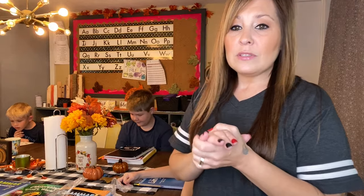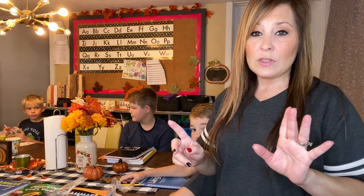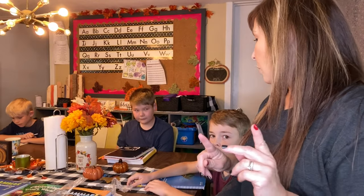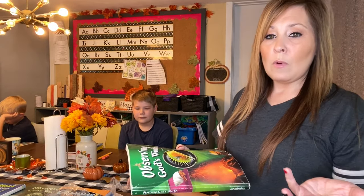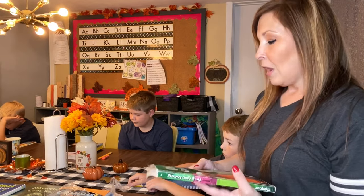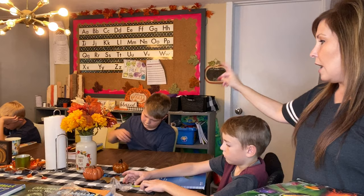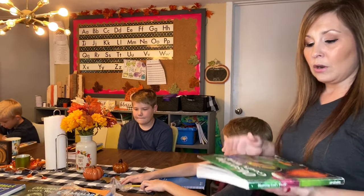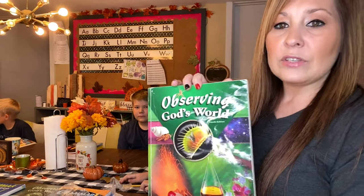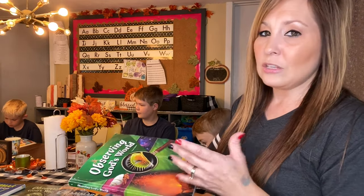One of the things we're working on differently this year is the history and science book. In other years I don't do a lot of science and history in the elementary years, but I wanted to add some more this time. They are using A Becca's sixth grade curriculum — Hudson is in sixth grade and Eli is in eighth grade — but I thought it would be nice for them to either work together or go on their own. Their science book is called 'Observing God's World.'